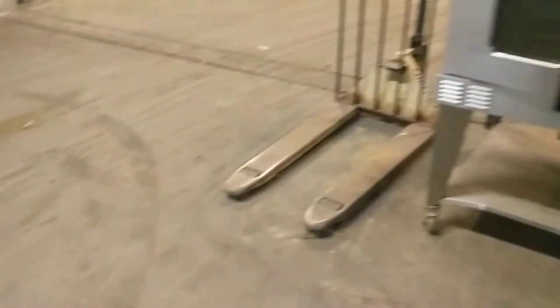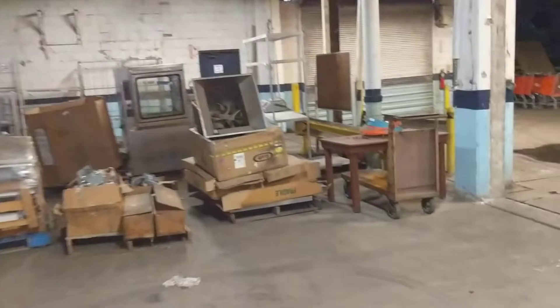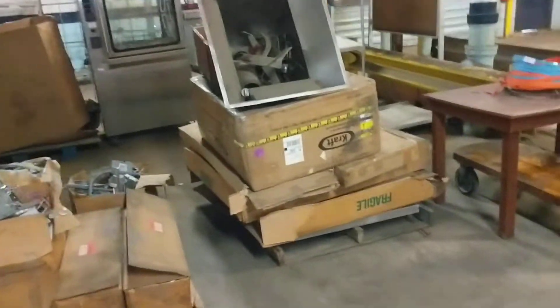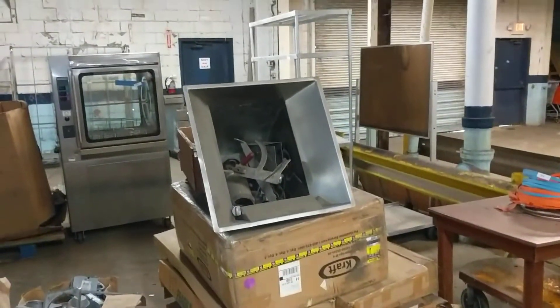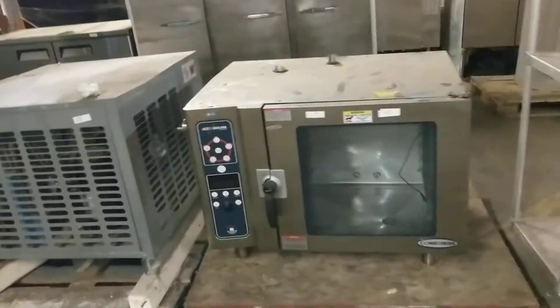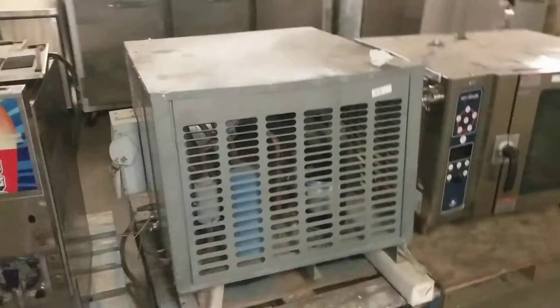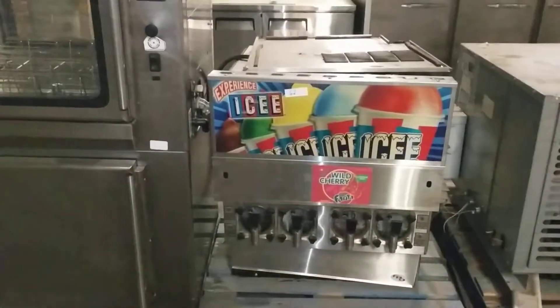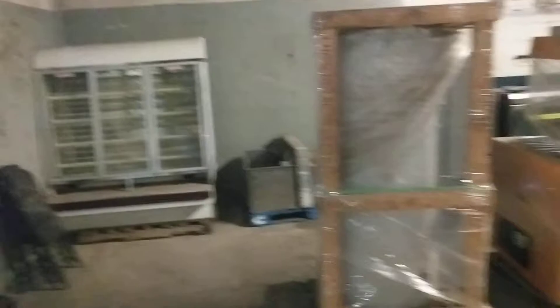We also have another convection oven. Over in this area, there's some display items and a hopper for a mixer grinder, some miscellaneous lighting and air curtains, bakery carts and racking, and three different combi cookers. There's a compressor here that I think handles multiple different refrigerants. There's also a slushy machine, a rotisserie, and an ice cream display. We have some hot water holding tanks as well.